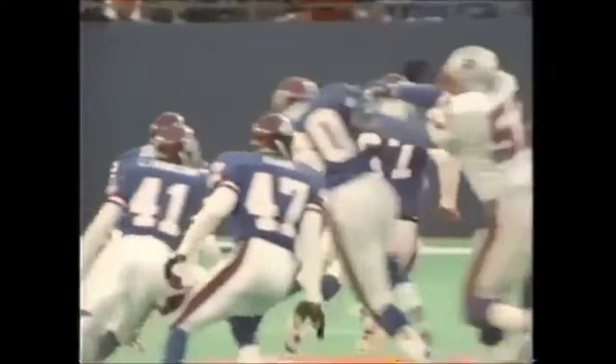Now it's 22-17. This is my house, says Meggett. He battled back in the second half, and Dave Meggett made one of the biggest plays of the game, returning a punt 60 yards to bring the Patriots within five.